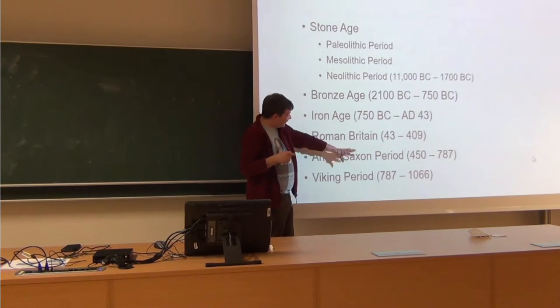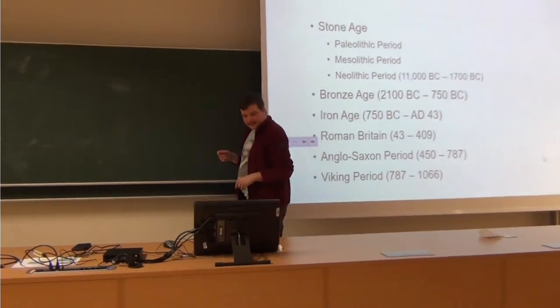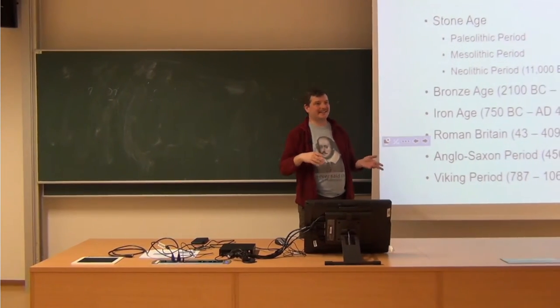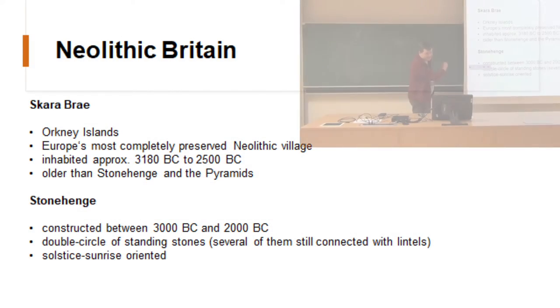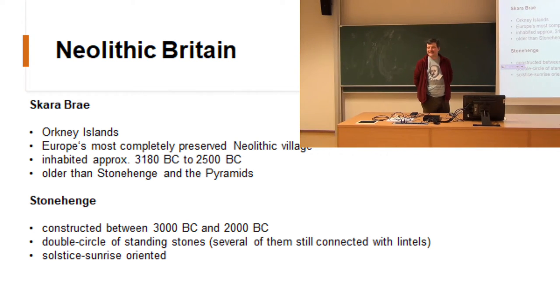We will talk about the other periods later. The final date is also a very specific one — that is the Norman conquest. Anglo-Saxons don't disappear; they are just forced to assimilate. So let's start talking about the first period: Neolithic Britain.